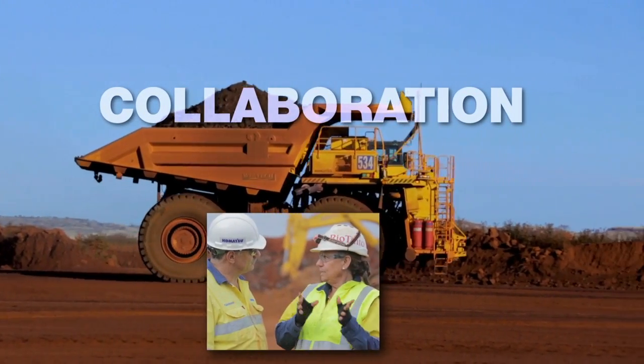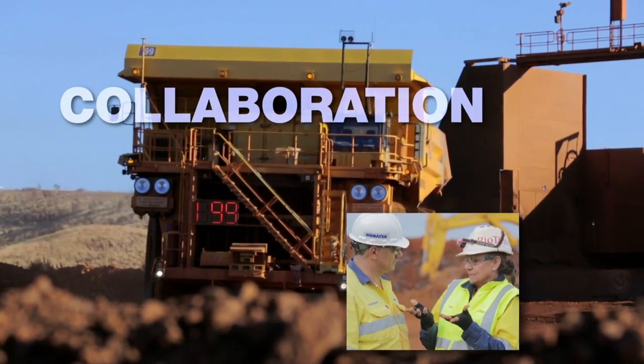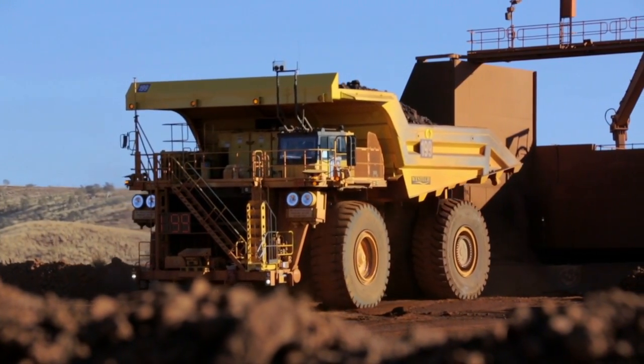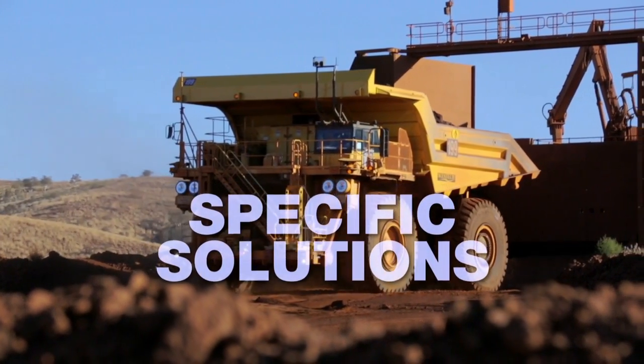Collaboration with our customers is what has helped lead to the success of Frontrunner, and that collaboration continues long after installation. We work with you to understand the details of your mine and develop specific solutions to help you in achieving successful operations.